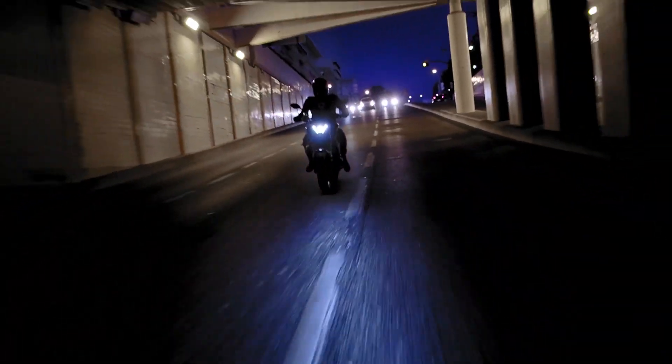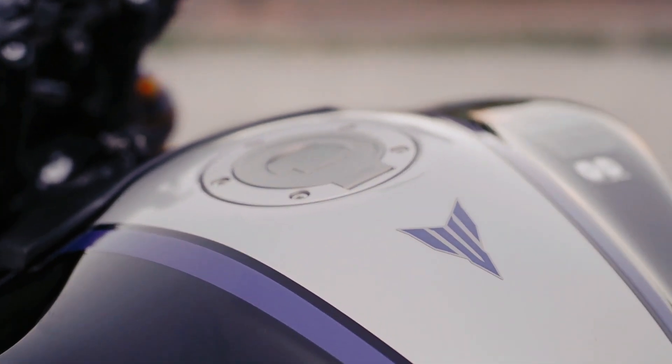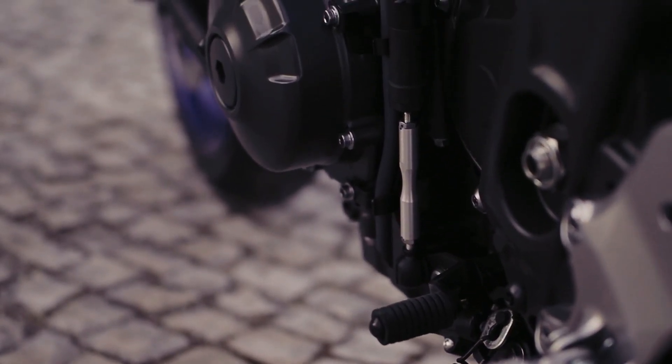It is already equipped with a full LED system, so all the lights are LED. In the case of the SP, it has a paint scheme based on the R1M, also a sports bike. Something that for me is fabulous in this bike, and also in the normal version, is the quick shift system.